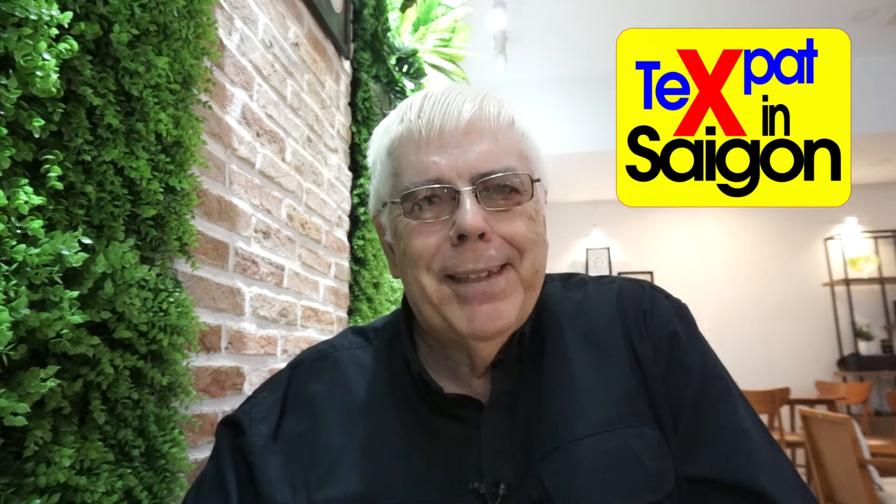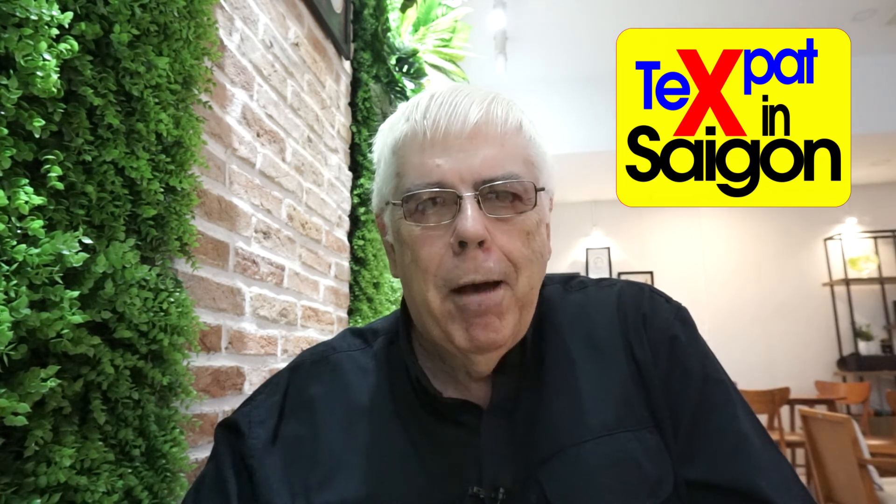Hey, I want to thank you all for watching. If you enjoyed the video, please like and subscribe. Thanks again. This is the Texpat in Saigon signing off.